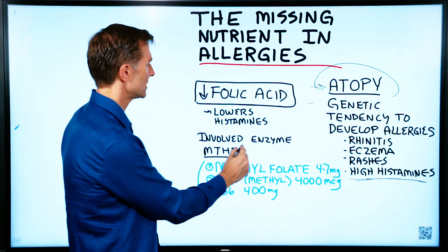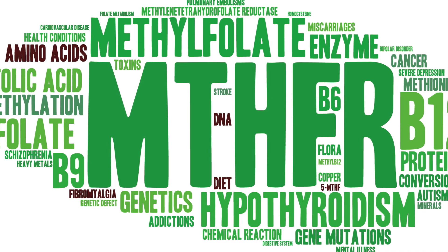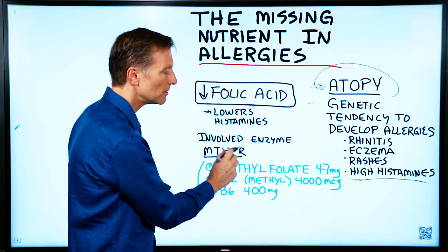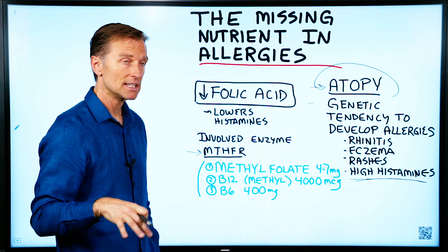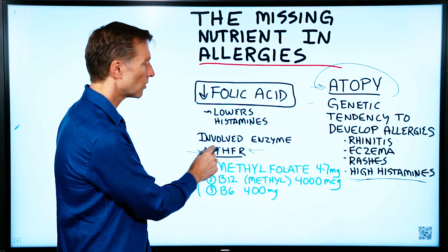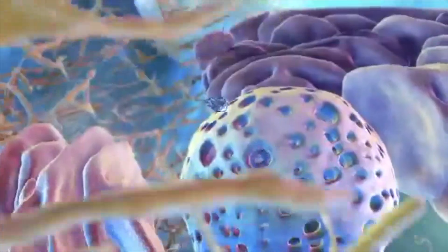Folic acid is involved with this enzyme, MTHFR — methylene tetrahydrofolate reductase. You didn't need to know that, but that's the name of this enzyme. This enzyme allows folic acid to work, and many people have a mutation with this enzyme. You can actually get a genetic test to see if you have this — it's a lot more common than people think. But if you have a deviation or a mutation with this enzyme, you're not going to be able to absorb and convert folic acid into your body that well, so you're going to have a deficiency. And one of the big symptoms is allergies and rashes through the body.